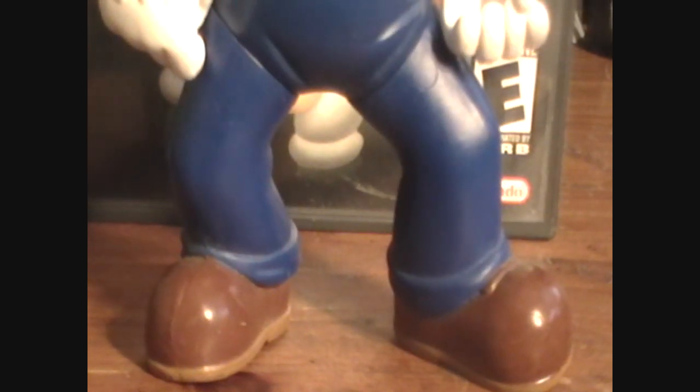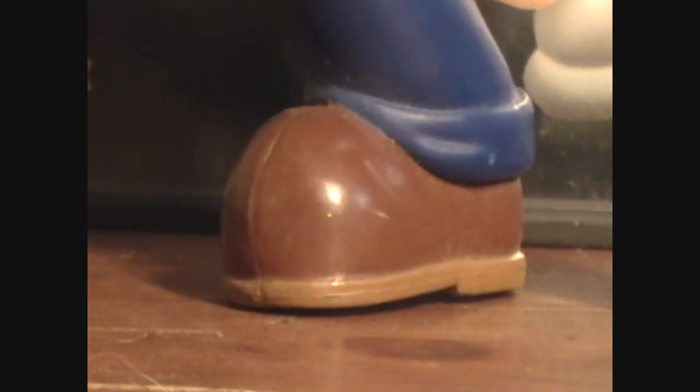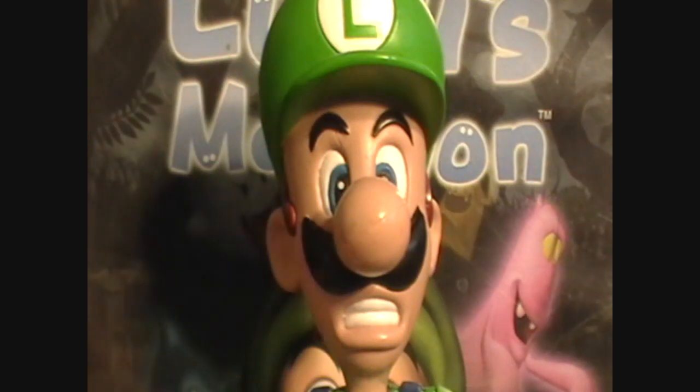His feet are kind of in an almost crouching position. The feet look great. Now let's talk about articulation.